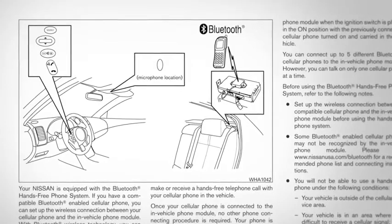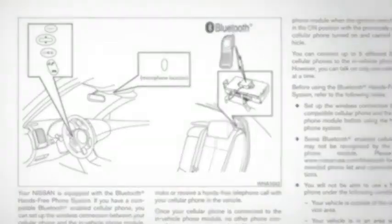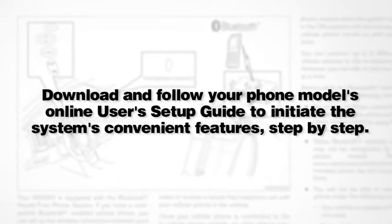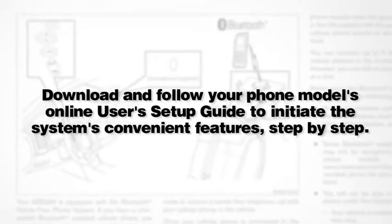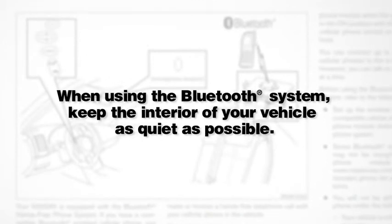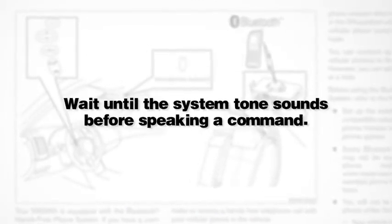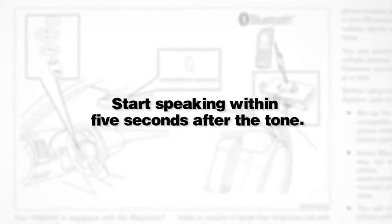Here are some helpful tips to get the most out of your Bluetooth system. Download and follow your phone model's online user setup guide to initiate the system's convenient features step-by-step. When using the Bluetooth system, keep the interior of your vehicle as quiet as possible. Wait until the system tone sounds before speaking a command, and start speaking within five seconds after the tone.